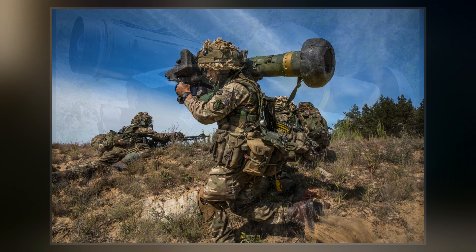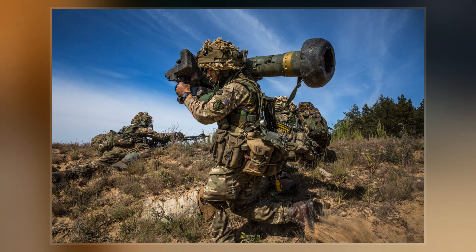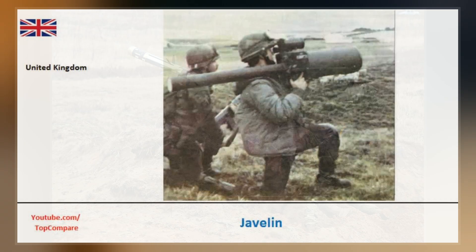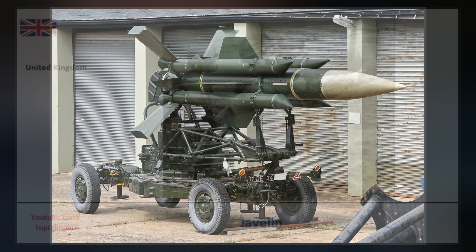The missile was developed as a replacement for the Blowpipe MANPADS, which had proven largely ineffective in the Falklands War, although it was used by both sides. Only two hits were recorded out of more than 100 launches — a British Harrier GR-3 attacked by Argentine Army Special Forces, and an Argentine Aermacchi MB-339 during the Battle of Goose Green.